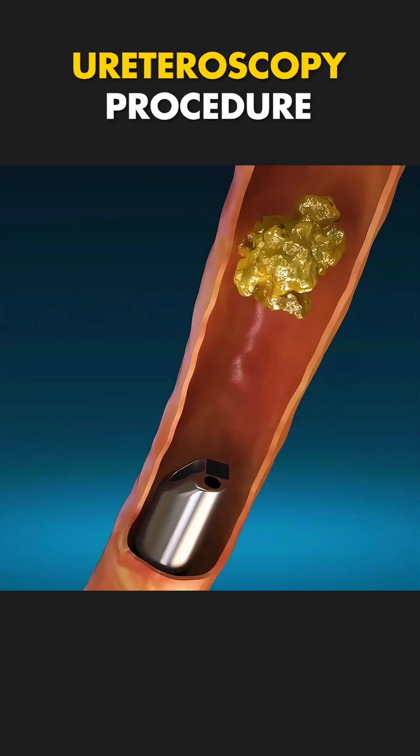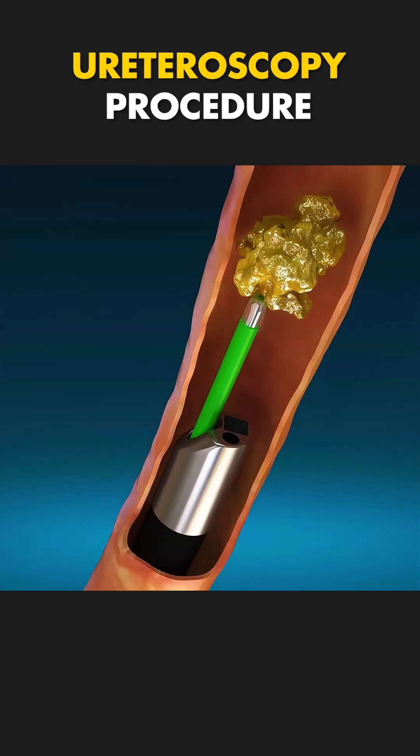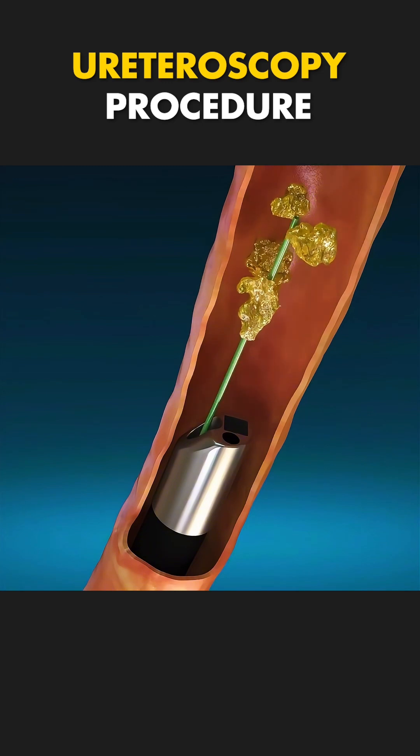Once the job's done, a temporary stent might be placed to ensure smooth urine flow while the area heals.